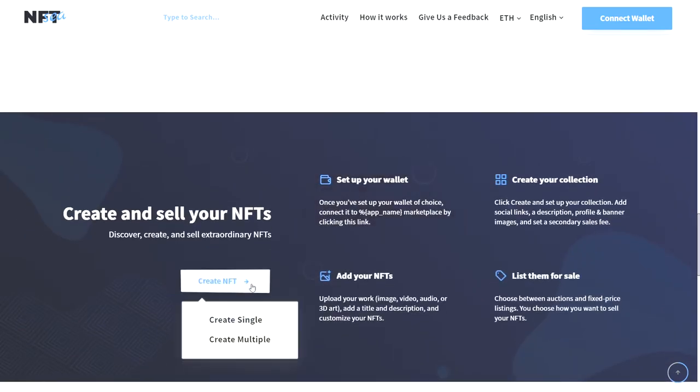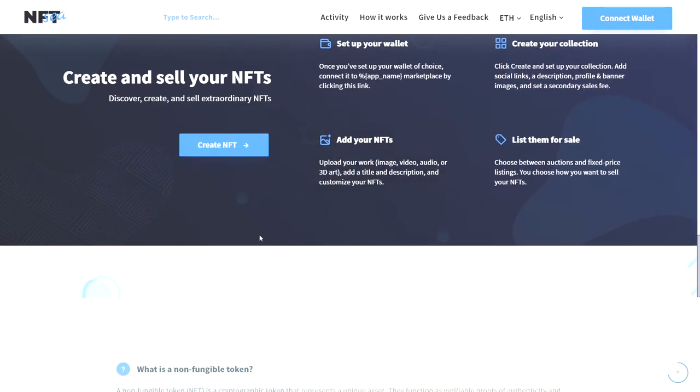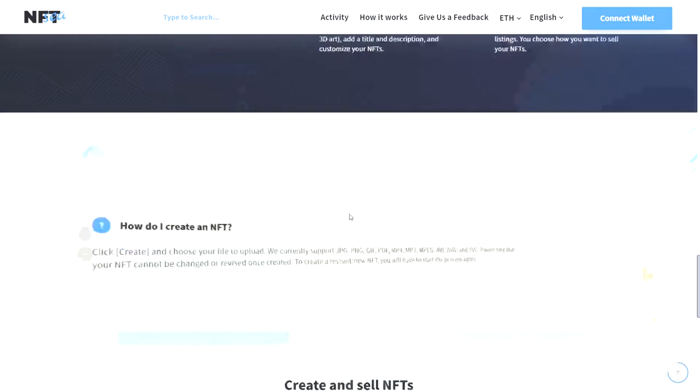We have the Create NFT option here — these are the steps that allow you to create NFTs. We also have more details about how you can buy an NFT in this particular marketplace.